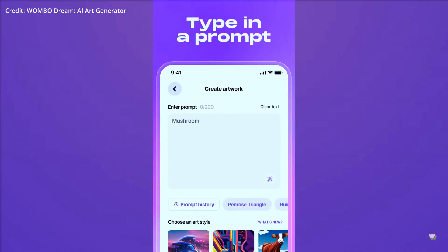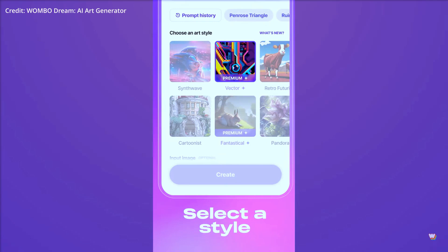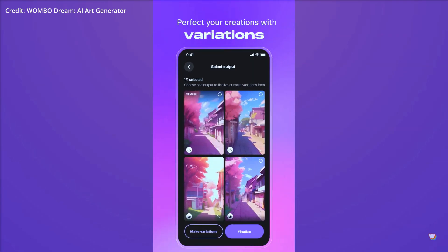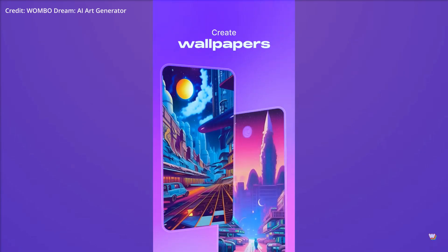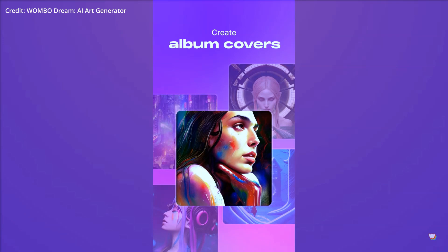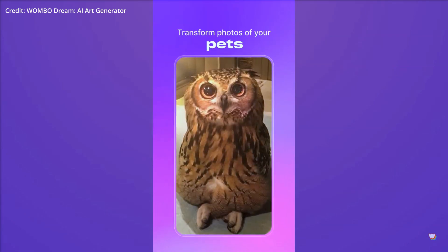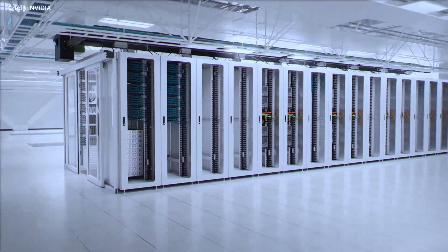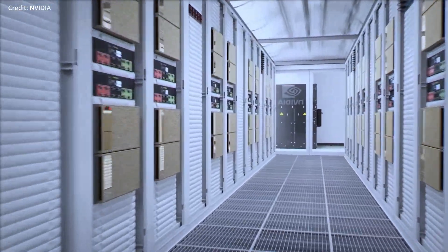Wombo is another example of a company using Picasso's generative AI to create unique content. Wombo Dream provides democratized generative AI through its mobile app, allowing users to create art with a text prompt and style selection and instantly receive a high-quality image. Using Picasso, software creators and service providers can also access the best of NVIDIA's AI innovation, including the Base Command Platform, AI Enterprise, and DGX infrastructure.